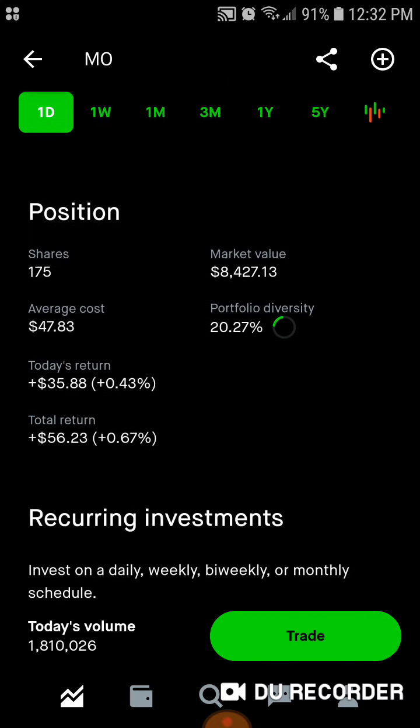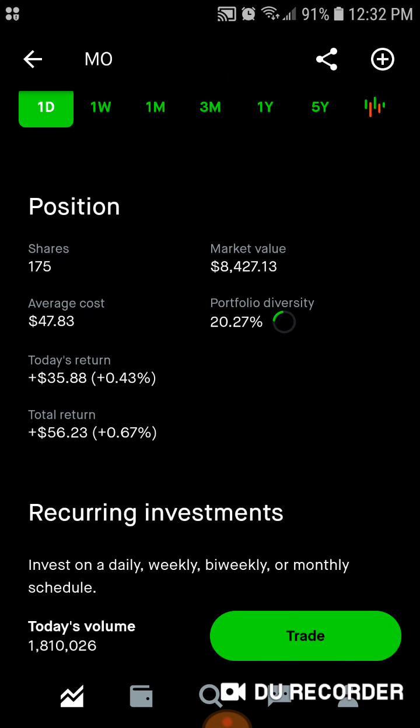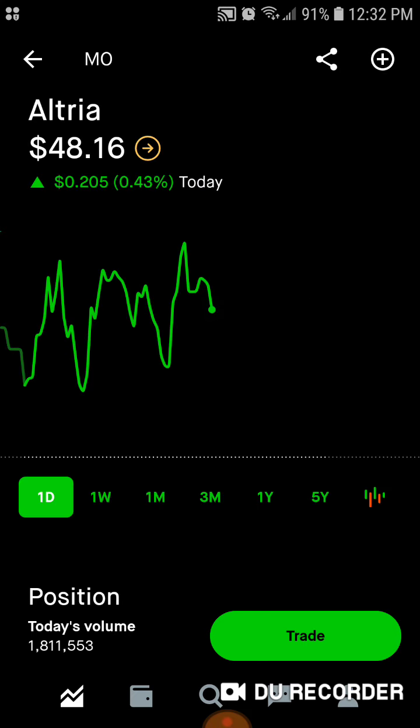Then we've got Altria — 175 shares, $8,400 worth of market value. Average cost is right around $48 a share. 20% of the portfolio is in Altria. Today we're up around $36. Total, we're up $56, up 0.67% on Altria.